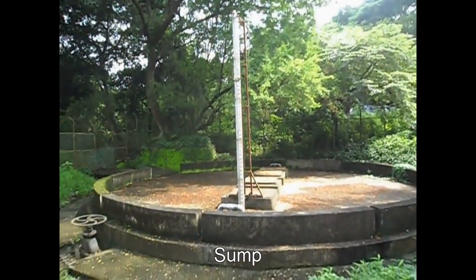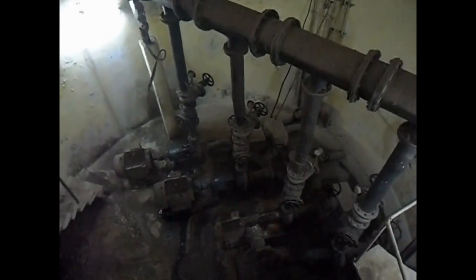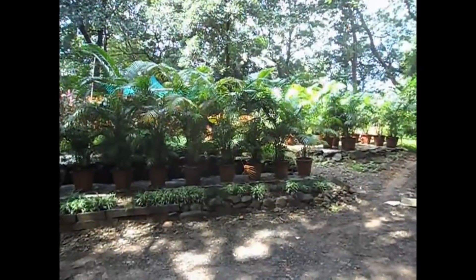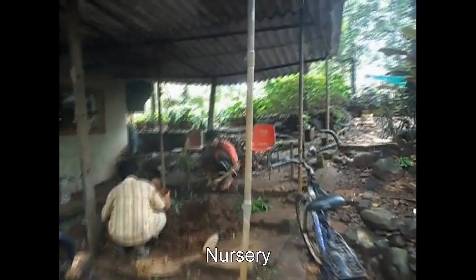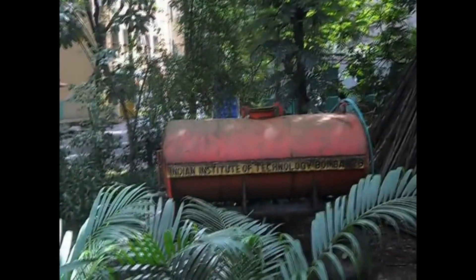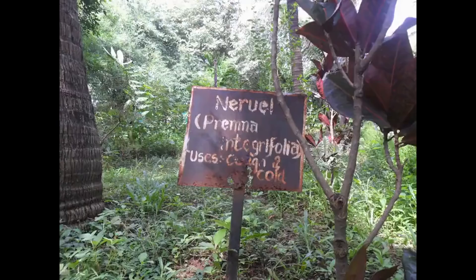The sewage water from IITB is collected in a sump and then sent to BMC using a 60-horsepower motor, working continuously to drain this water. IITB has a very well-maintained nursery which plants about 3,000 saplings per year. Water tanks are also maintained for the irrigation of the plants.